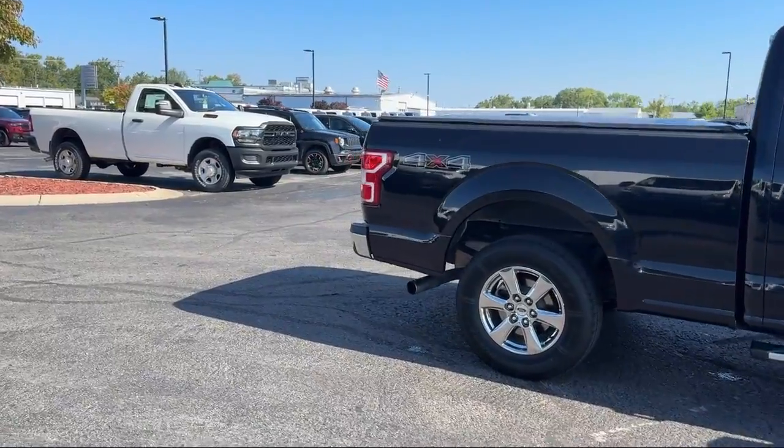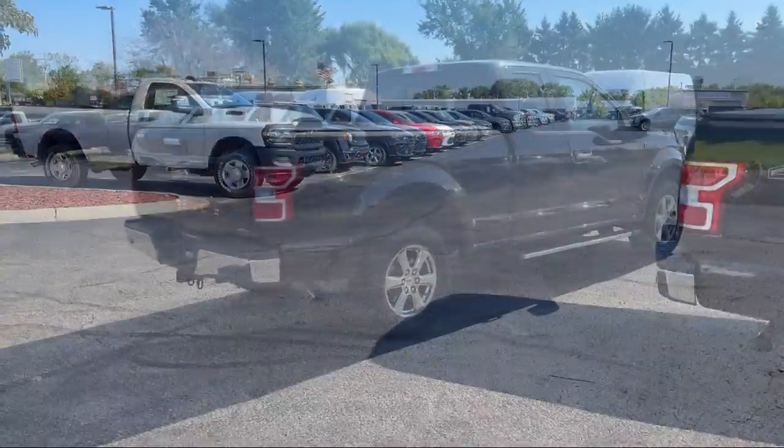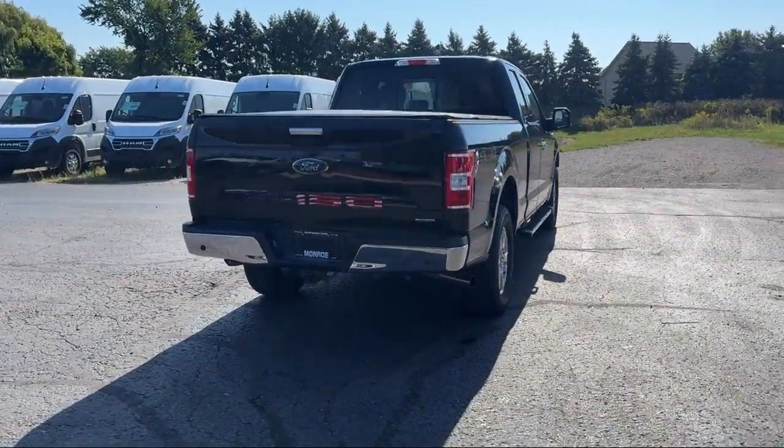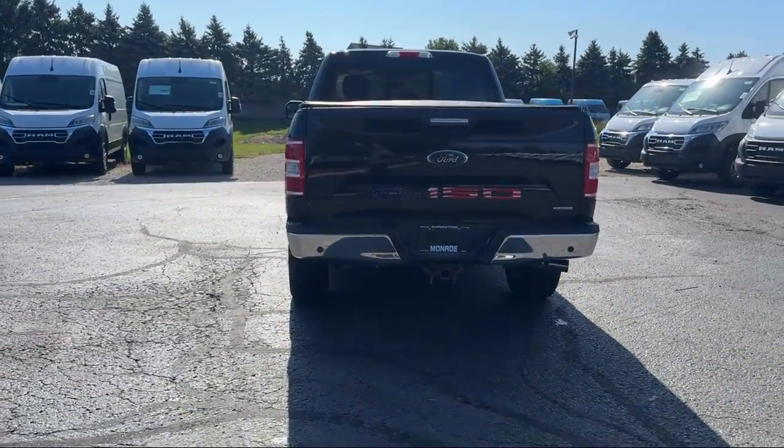It also features a 500-pound payload package, Alloy Wheels, Auto High Beam Headlamp Control, Keyless Entry, Electronic Stability Control, and Speed Sensing Steering, and has less than 85,000 miles on the odometer.